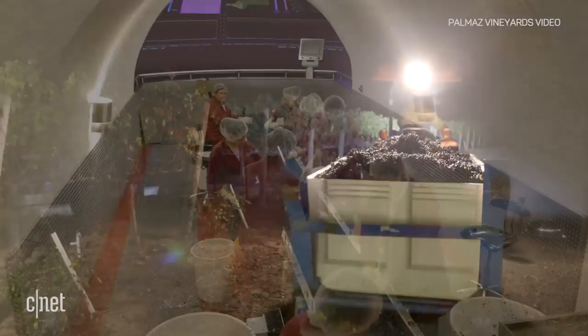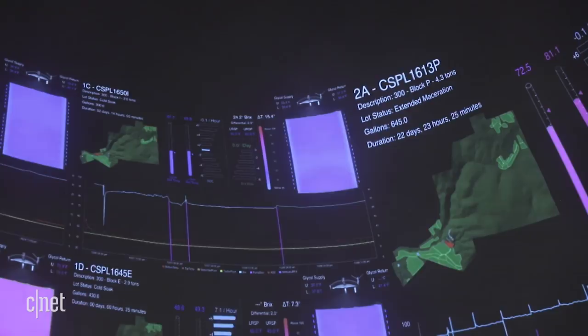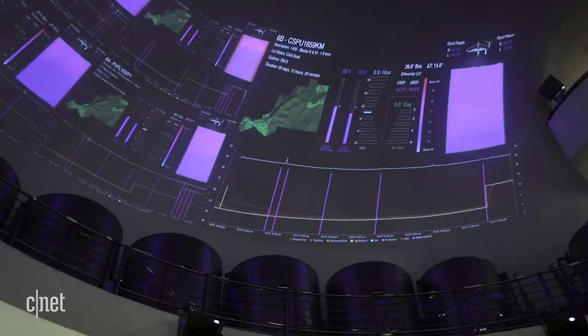When harvest season really kicks off in late September, this is where the action is. Sensors in the tanks measure temperature, sugar, and alcohol levels. Winemakers use that data to decide how they want to tweak the wine as it passes through the critical fermentation process.